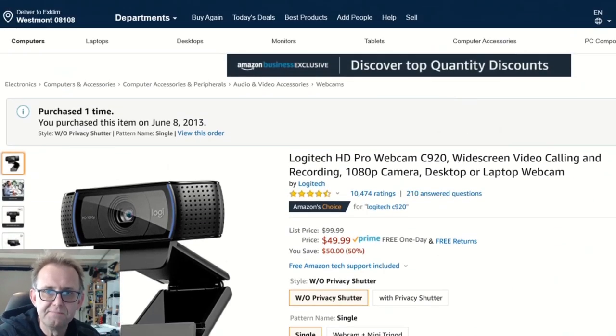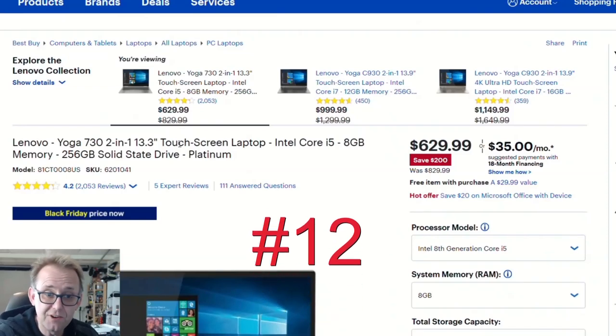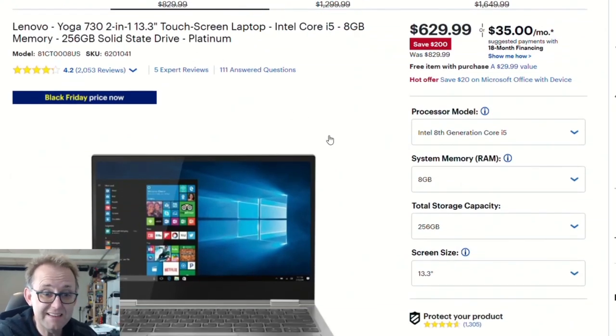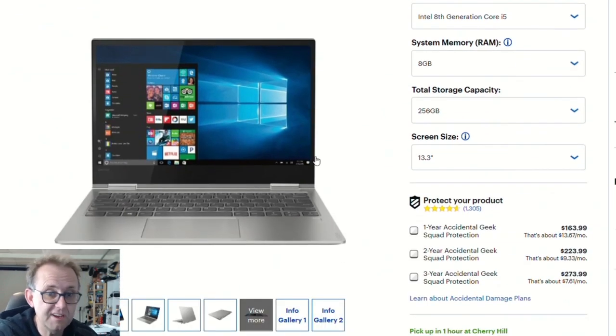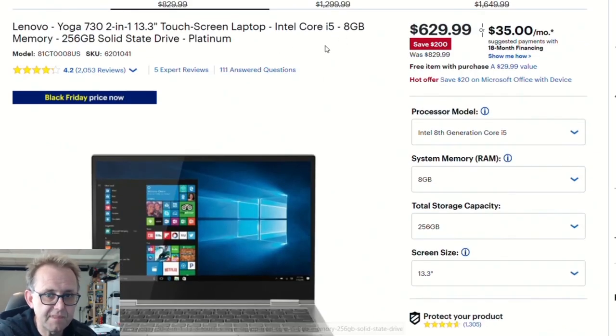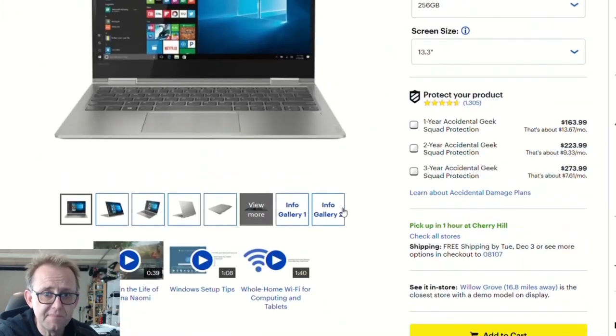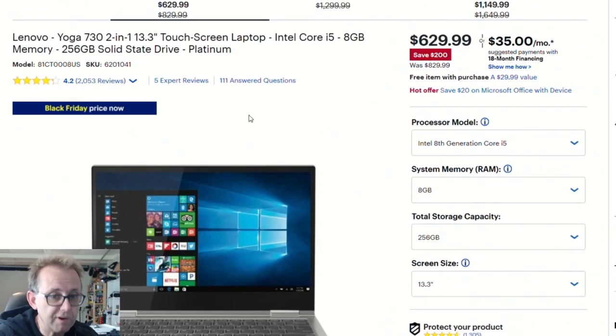Over to Best Buy, the Lenovo Yoga 730 — a two-in-one I've always liked. It's 13 inches, very portable, aluminium build with touchscreen and pen support, great for taking notes. It comes with a U-series i5 — the 8250U — so you'll get decent battery life. It has 8 gigabytes of RAM and integrated graphics, so it's not a gaming laptop. For a two-in-one at $630 that's nice, and it has Thunderbolt 3 so you could attach an eGPU.